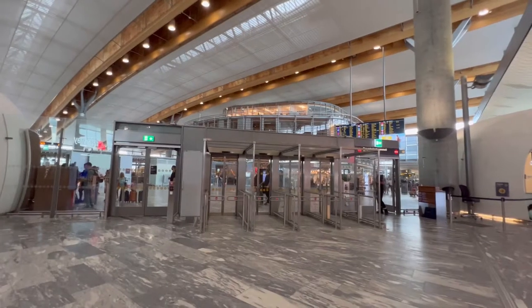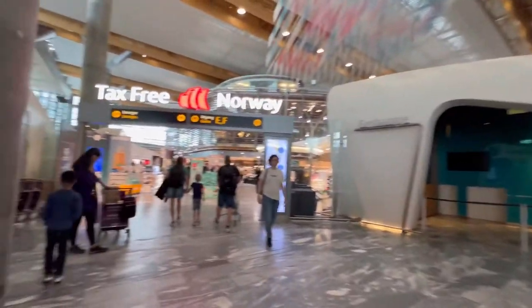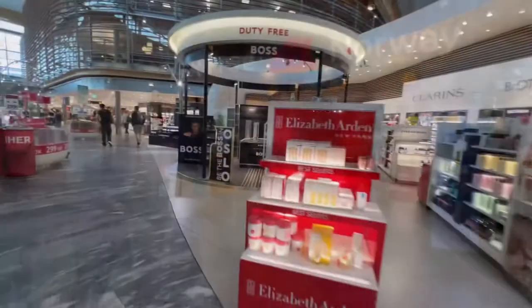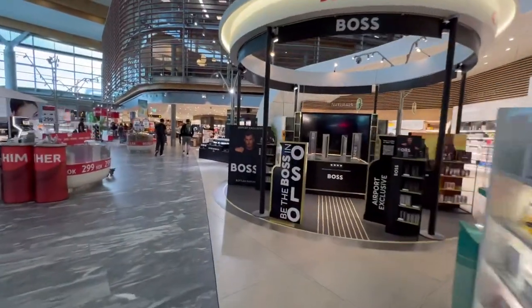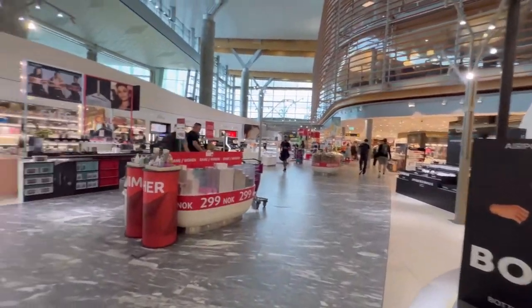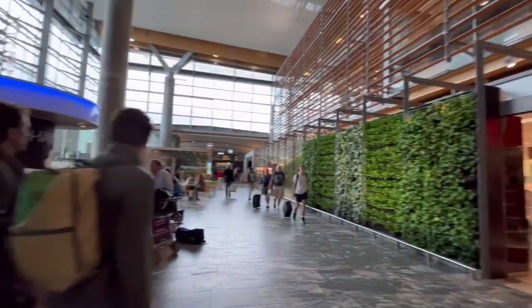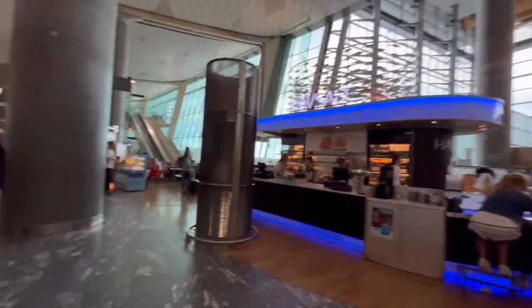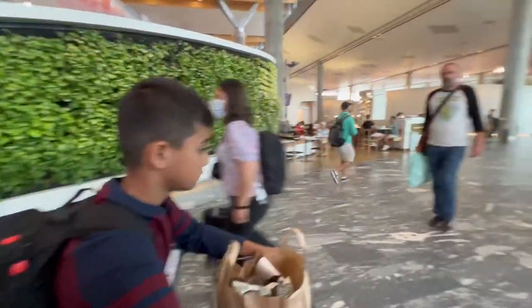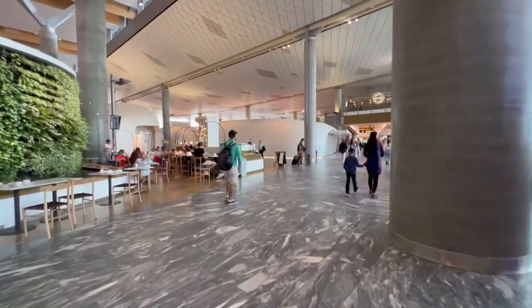We passed through the international gate and now we are in the international part of the terminal. This place truly smells like a duty-free — tons of cologne and perfume, a lot of sales signs. Coming out of the duty-free lounge on the international side, ENF gates are on one side with more restaurants. Isa is walking with mom.